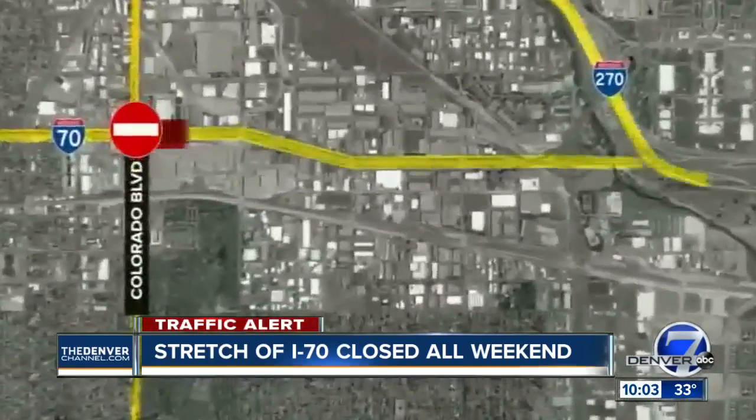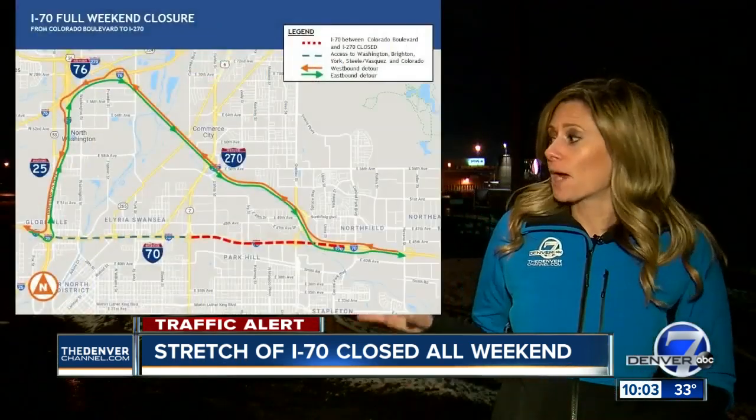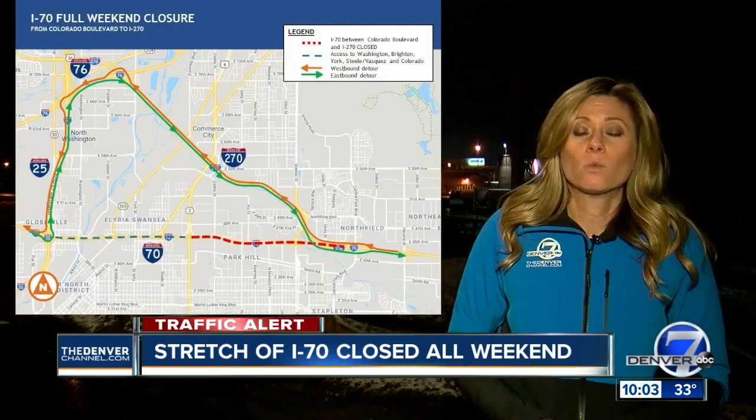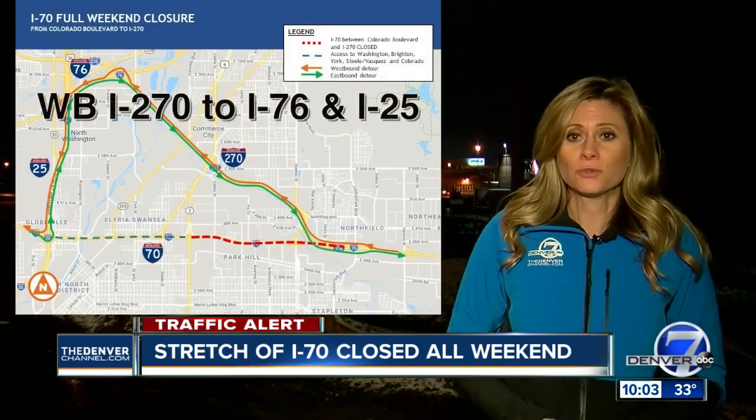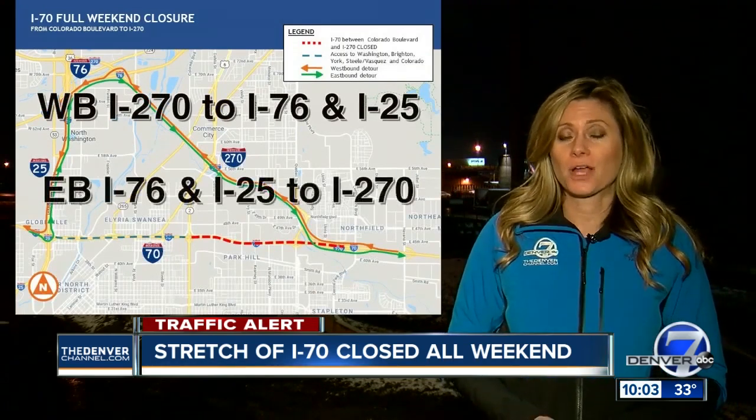The interstate is closed in both directions between Colorado Boulevard and I-270 as crews work on bridge beams for a new flyover ramp connecting southbound 270 to eastbound 70. This map shows the recommended detour — drivers heading west can take I-270 to 76 and 25. You can reverse that if you're heading eastbound.